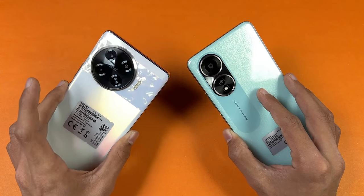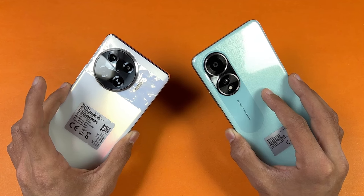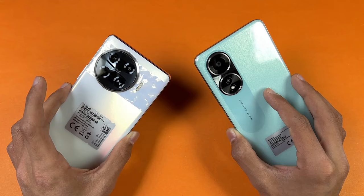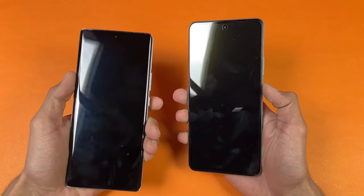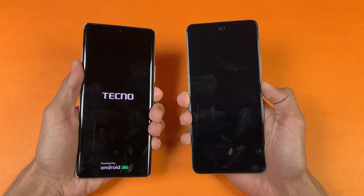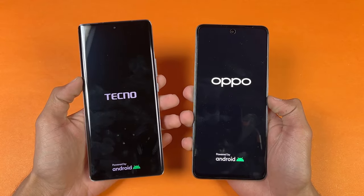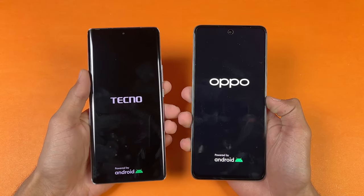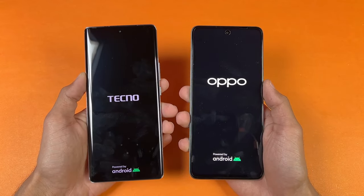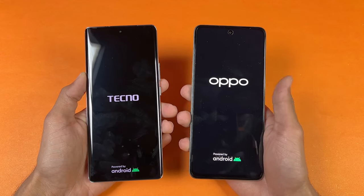In this video I'm going to show you how the Tecno Spark 20 Pro Plus performs against the Oppo A58. Keep in mind the Oppo A58 is a really overpriced phone in the Pakistan market. Without wasting any time, let's quickly boot both of these phones up at the same time. The logo came up much faster on the Tecno Spark 20 Pro Plus. Tecno is running on Android 14 with HiOS version 13.6, while Oppo is running on Android 13 with ColorOS version 13.